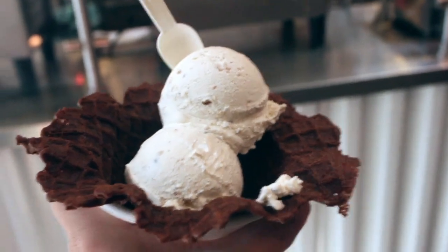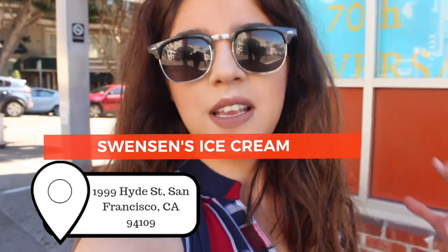Right now I am outside Swensen's, and this is a very very old ice cream shop. One thing you need to know about this place is that it is cash only, so make sure you've got your dollar bills ready because that's their only method of payment. Let's go inside and get some ice cream.